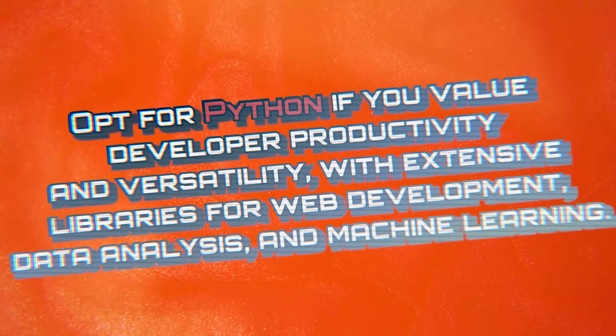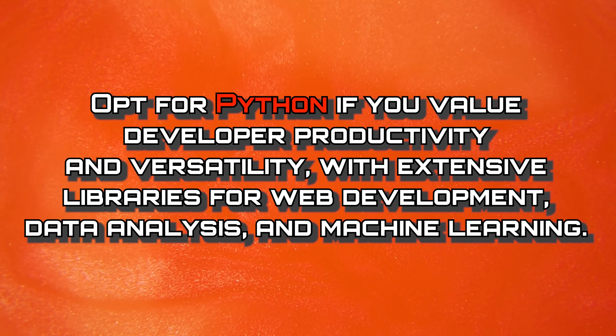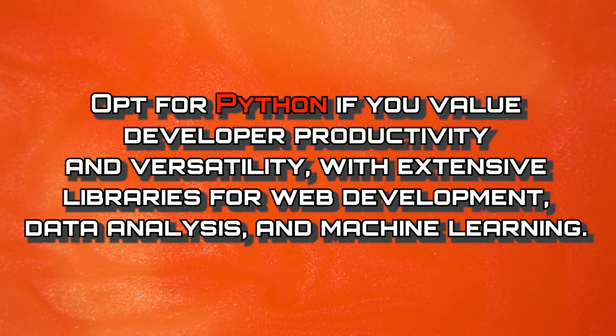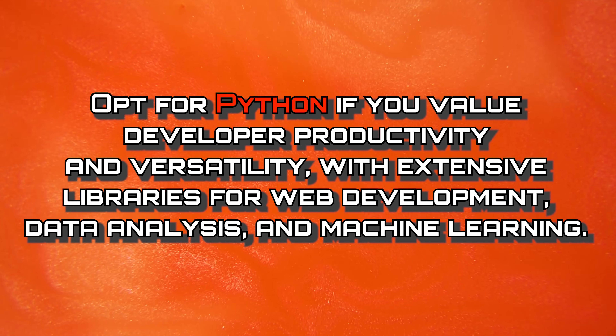If you're just looking for some hobby projects, Python is great to pick up. But if you want a long term career, you need to be really good in a specific area or potentially learn some other languages as well. Overall, you should opt for Python if you value developer productivity and versatility, with extensive libraries for web development, data analysis, and machine learning.